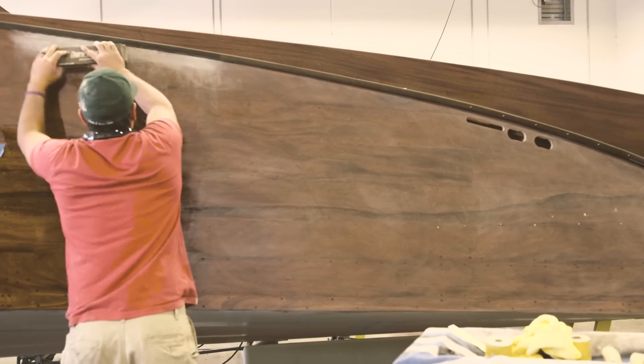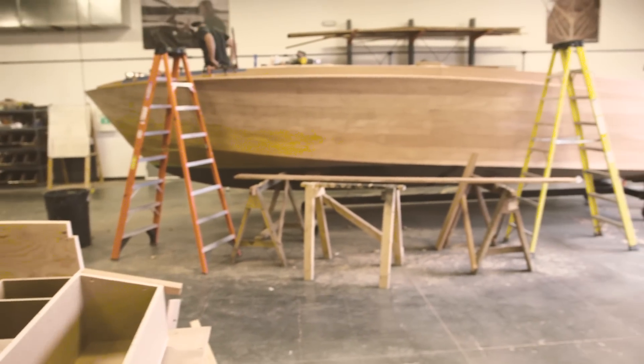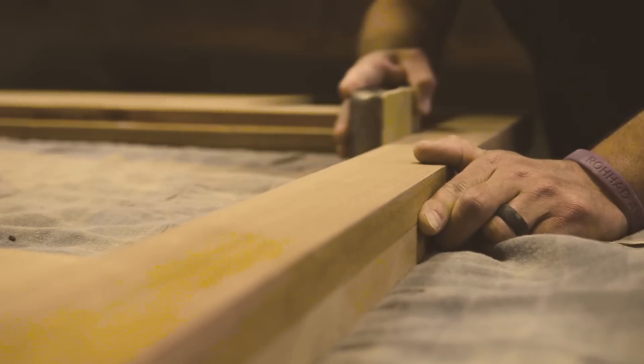One thing I love about what we do at Stancraft in particular is it's still handcrafted from day one to the last day. They're hand drawn, hand lofted — there's no computer-aided work in what we do. We can all relate on this one topic of wood boats, the craftsmanship and what they are.